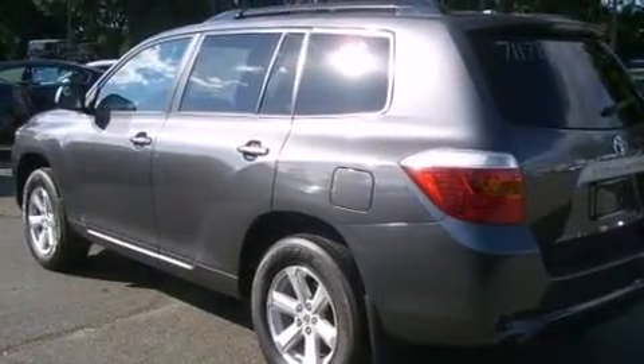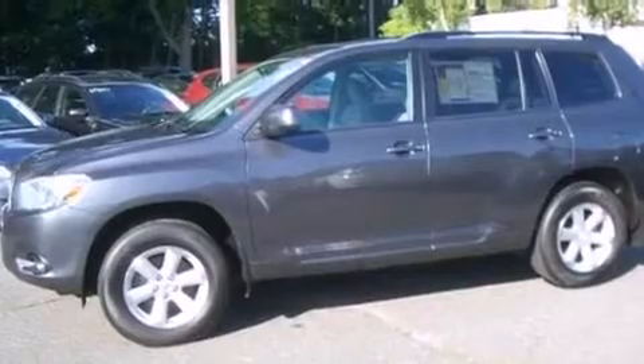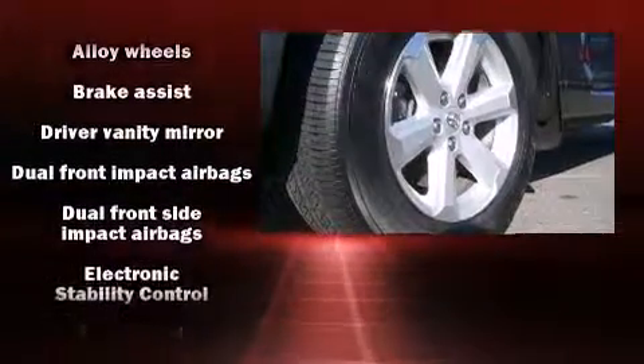Toyota ensures the safety and security of its passengers with equipment such as front-side impact airbags, traction control, anti-whiplash front head restraints, a panic alarm, and four-wheel disc brakes with ABS.